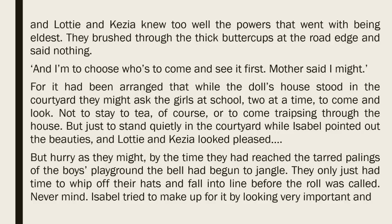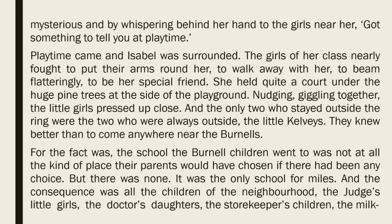'And I'm to choose who's to come and see it first. Mother said I might.' For it had been arranged that while the doll's house stood in the courtyard, they might ask the girls at school, two at a time, to come and look. Not to stay to tea, of course, or to come traipsing through the house, but just to stand quietly in the courtyard while Isabel pointed out the beauties. By the time they had reached the tarred palings of the boys' playground, the bell had begun to jangle. Isabel tried to make up for it by looking very important and mysterious, and by whispering behind her hand to the girls near, 'Got something to tell you at playtime.' Playtime came, and Isabel was surrounded. The girls of her class nearly fought to put their arms round her, to walk away with her, to beam flatteringly, to be her special friend. She held quite a court under the huge pine trees at the side of the playground.